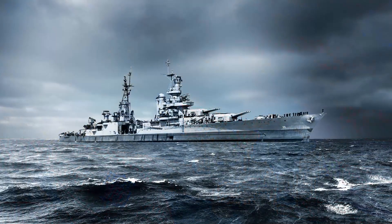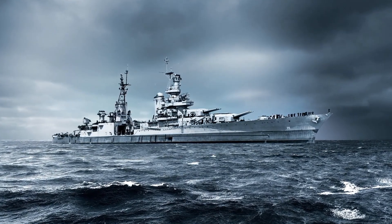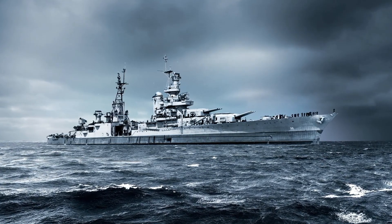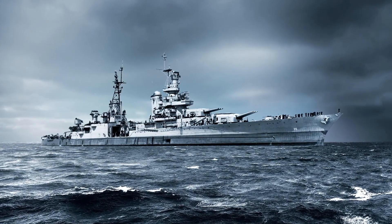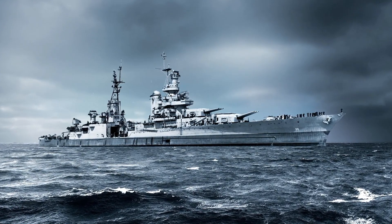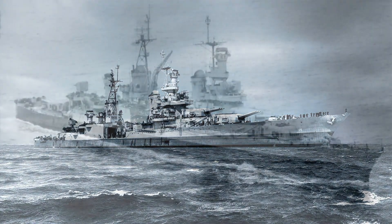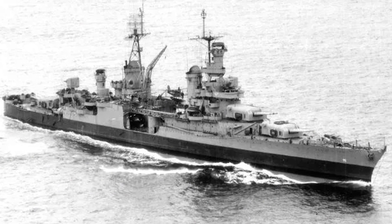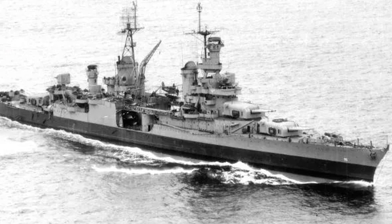On June 23, 1944, USS Indianapolis returned to Saipan to continue supporting troops there, moving on to Tinian six days later to destroy shore installations there in the Battle of Tinian. While this was happening, the U.S. took Guam, and USS Indianapolis was the first ship to enter Apra Harbor, also called Port Apra, in Guam since early on in World War II. The ship remained there for the next few weeks before moving once again to the Western Carolines.